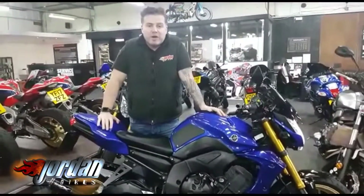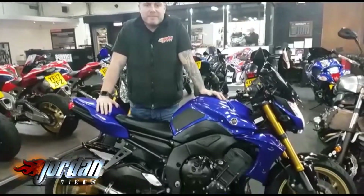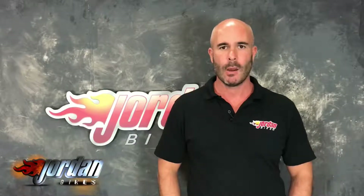So come on down to Jordan Bikes and take a look for yourself, give us a call. Hi, I'm Nick — thank you for watching the video. Just to let you know, the bike you've just seen will go through our workshop with a fine tooth comb, and we will put a three month parts and labour warranty on it. We're so confident it's a good bike that we're happy to extend that for one, two, or even three years.